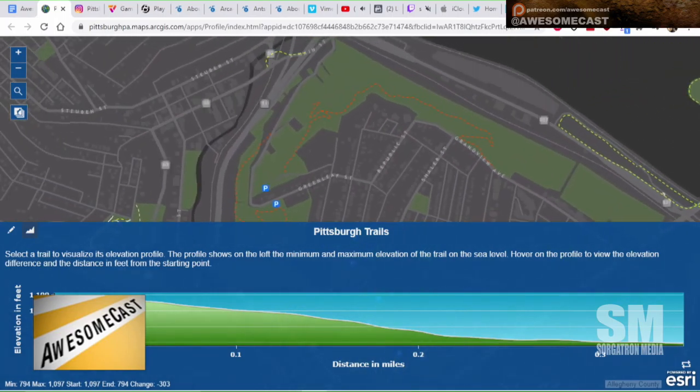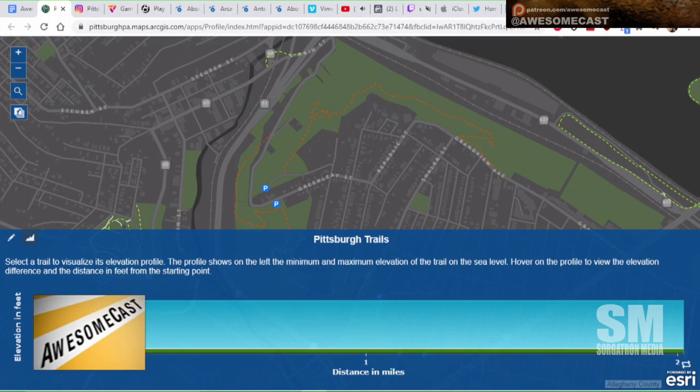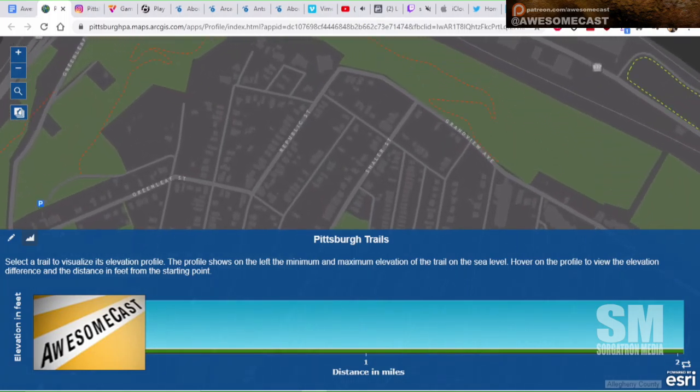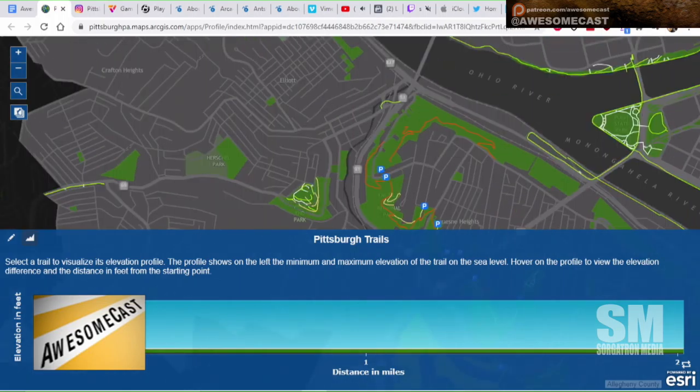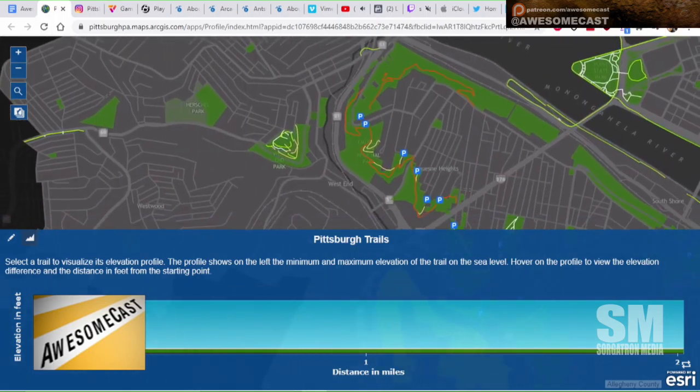Now I know where the Emerald Trail goes, because I keep seeing people come up when I hang out on Grandview Avenue. I've been wanting to take that trail but didn't know how to prepare since I didn't know where it went. Google Maps has some of these trails, but when I was following one I thought: is this actually a trail? This doesn't look like a trail — I feel like I'm just walking in the woods.